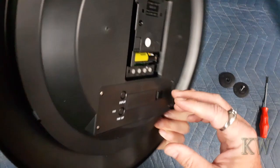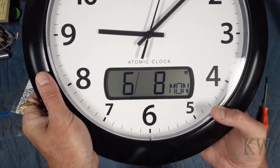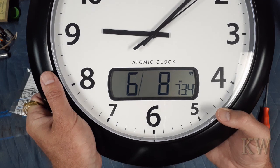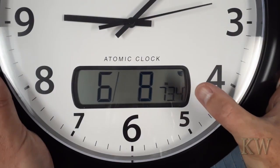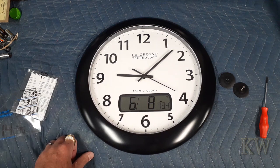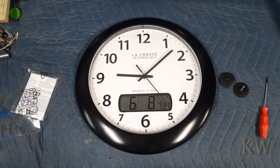There we go, perfect! You want to see what the display changes to? There you go — Monday. World time. It shows the signal — we got a good signal. Done! How cool is that — an atomic clock for like six bucks, can't beat it. I'm going to hang this on the wall and enjoy it. Hope you guys enjoyed the video, you guys have a great day!